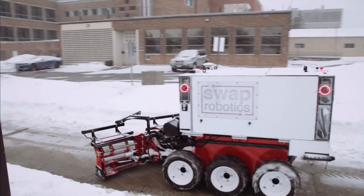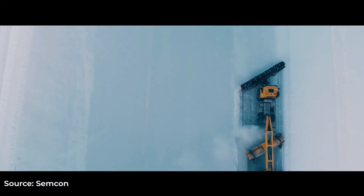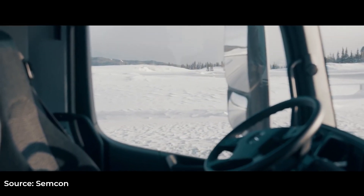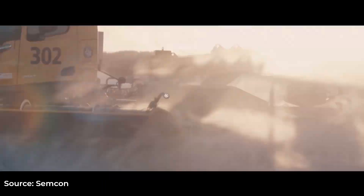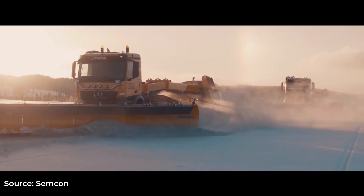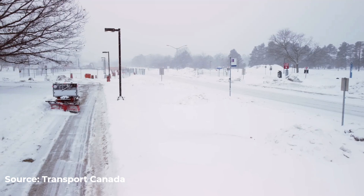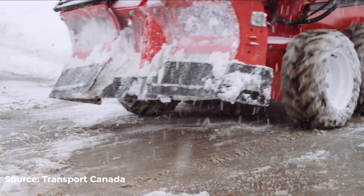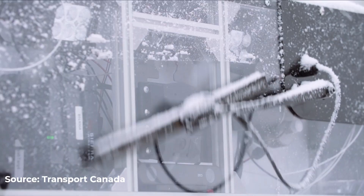That's why the most likely first revolution in snow removal will probably be led by robots. In Norway, one of the snowiest places on Earth, airports are using autonomous, self-driving snow plows to clear runways. One unique advantage of these autonomous snow plows is that they can clear snow in formation, with several vehicles working together with precision that can withstand even the fiercest storm. There are also autonomous snow plows in Canada — Transport Canada, a department in Canada's government, is testing the world's first electric, semi-autonomous sidewalk snow plow.